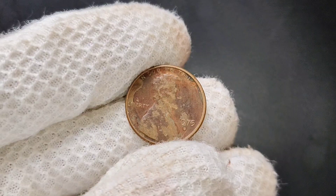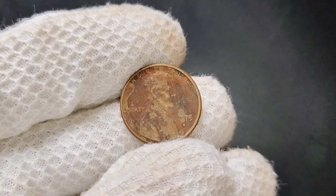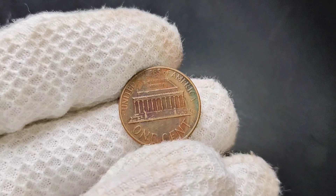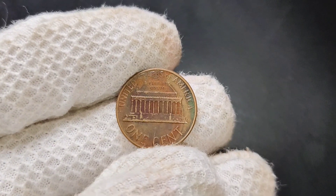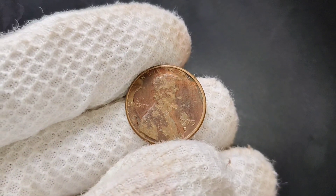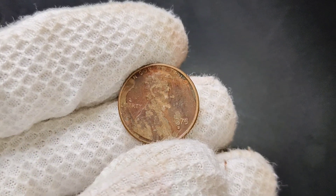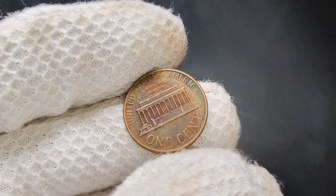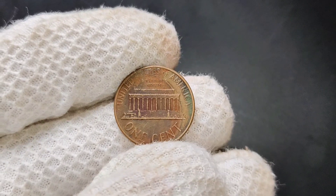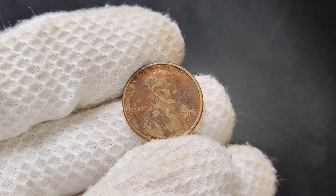We're diving into a particular gem of American numismatics: the 1975 D Lincoln penny. This seemingly ordinary coin holds a value that might surprise you. To understand its significance, let's first take a step back and explore the history of the Lincoln penny itself. The Lincoln penny was first issued in 1909 to commemorate the 100th anniversary of Abraham Lincoln's birth. Designed by Victor David Brenner, the coin features a profile of Lincoln on the obverse and a depiction of the Lincoln Memorial on the reverse. The core of its value lies not only in its design but also in its mintage and condition.